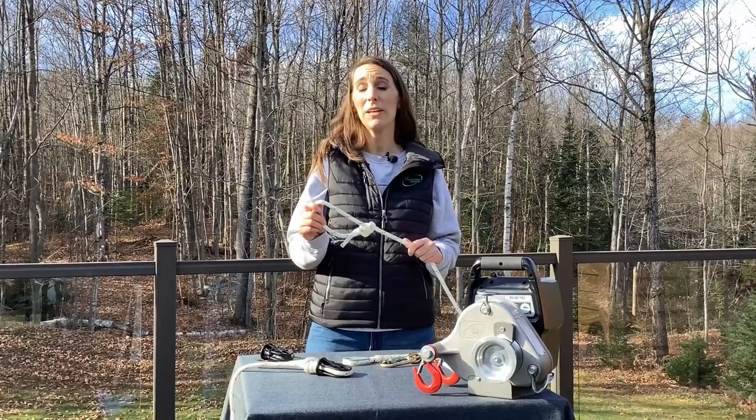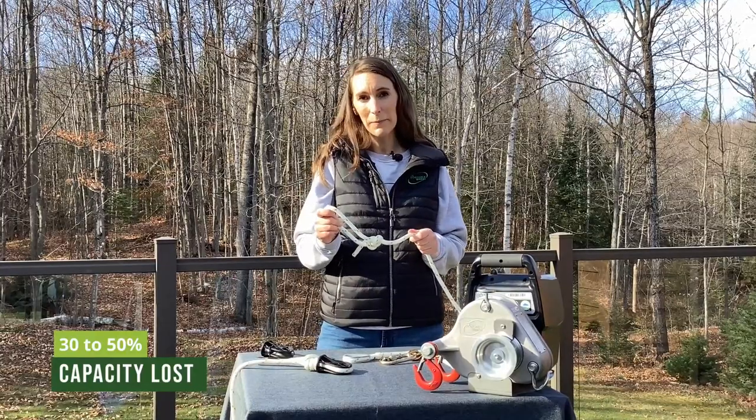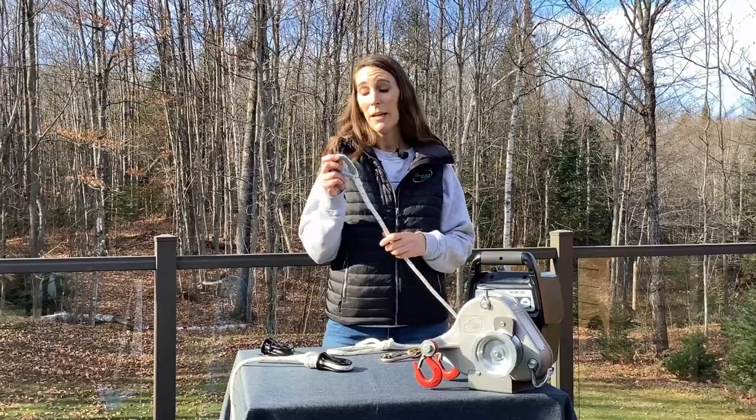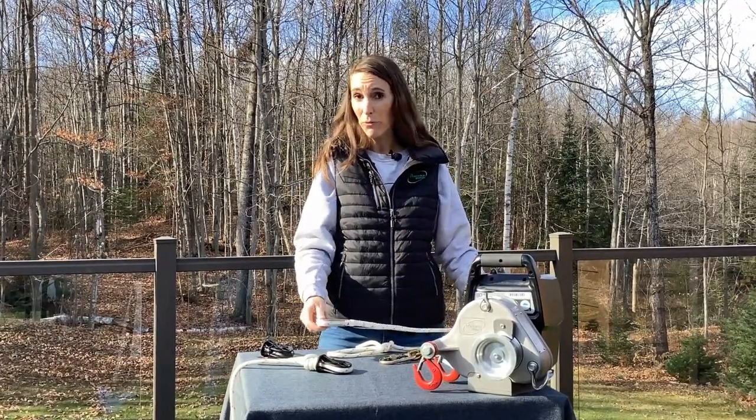Did you know that when you make a knot at the end of your rope, you lose 30 to 50% of its capacity? The only way to keep 100% of it is to have a splice. But splices are complex and expensive and they need to be made by professionals.